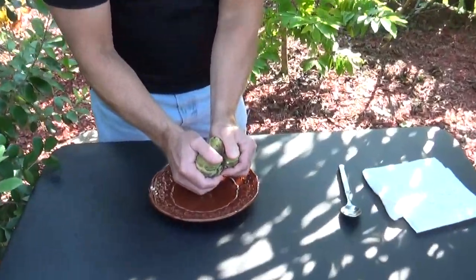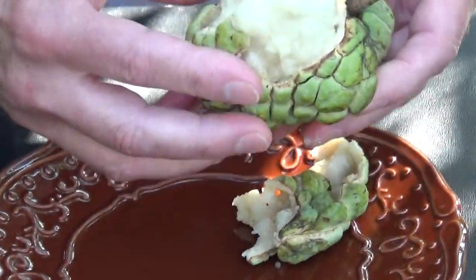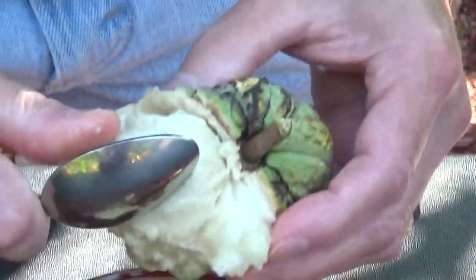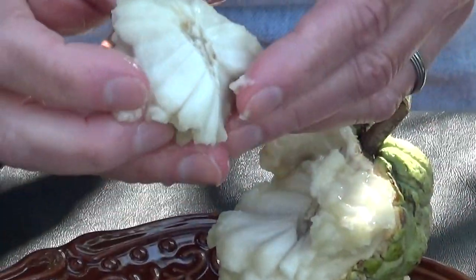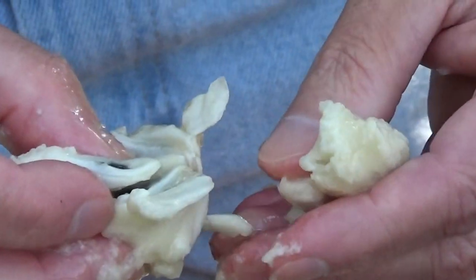I'm going to open it up here. All you do is basically just peel it open. And what this is — it's a white pulp. It's kind of got like granules to it, like a sugar granule if you would. You basically just take some sections out. I'm going to try a piece of this now. This is a wonderful fruit. It is the most unique taste.